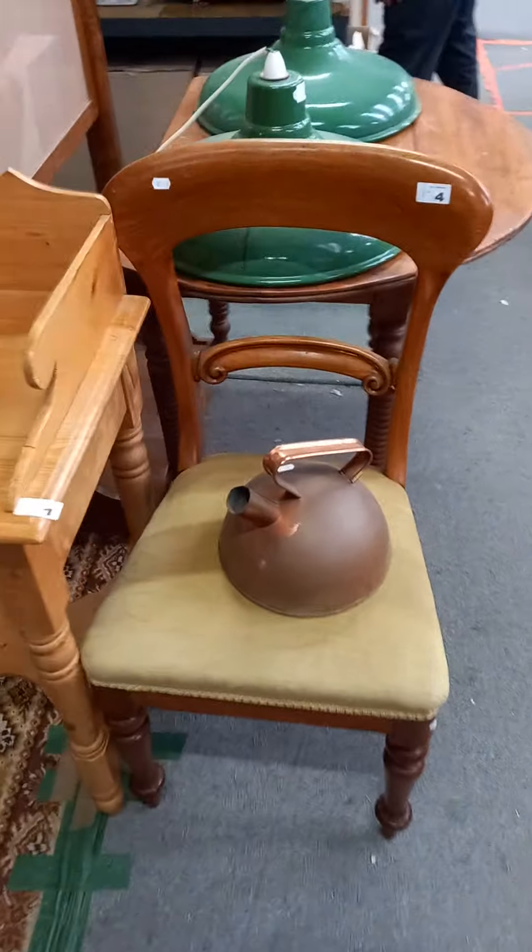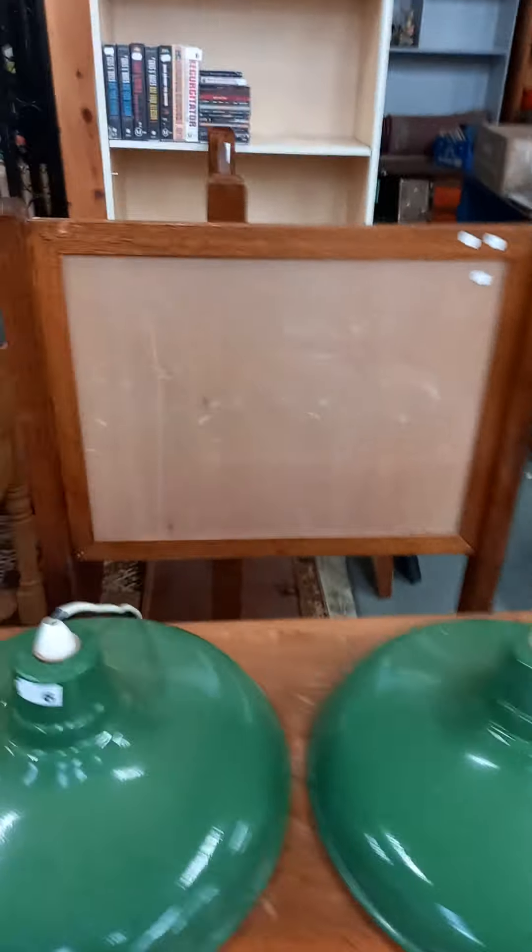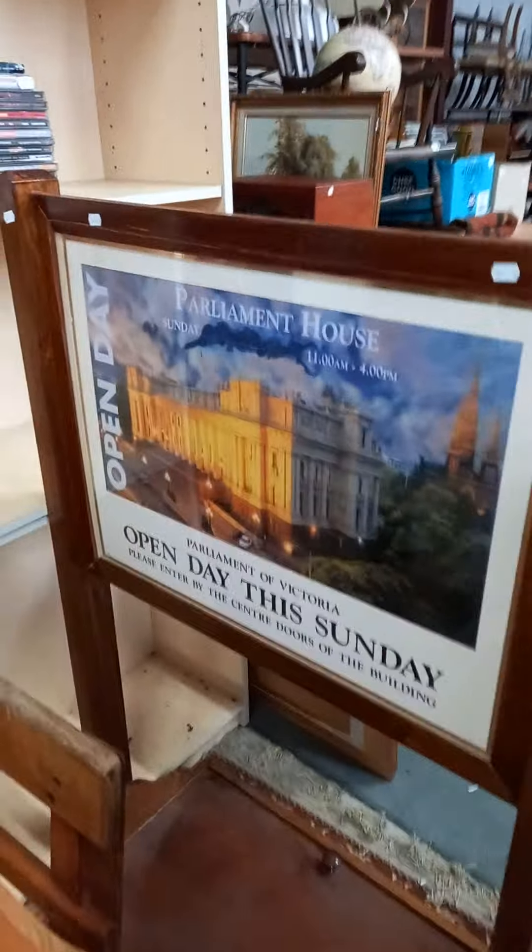Nice little pine wash stand. A little Victorian chair with a nice little copper kettle. A couple of enamelled light shades. These are pretty cool — a little freestanding sort of sign boards from Parliament House.